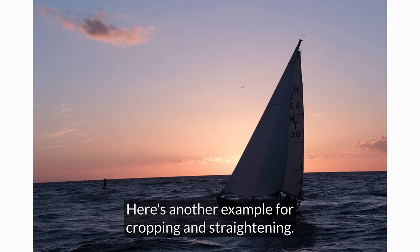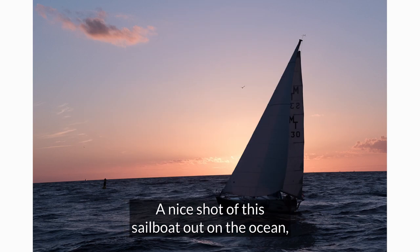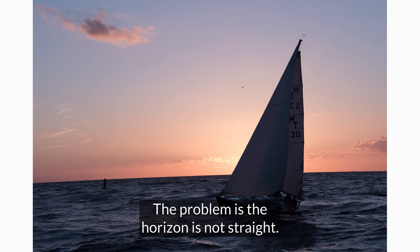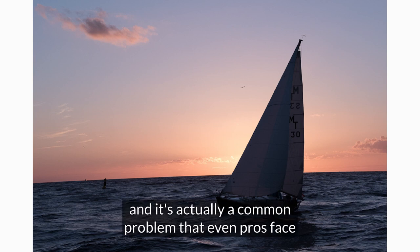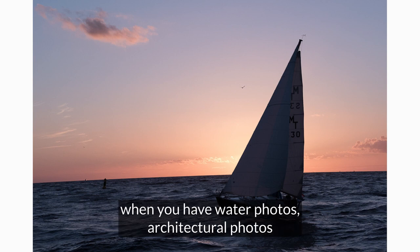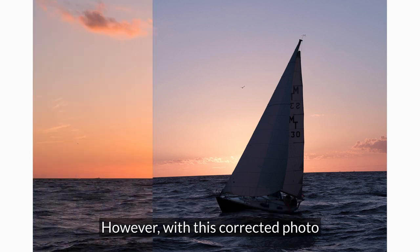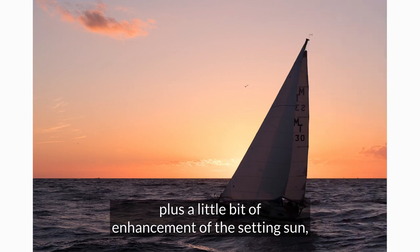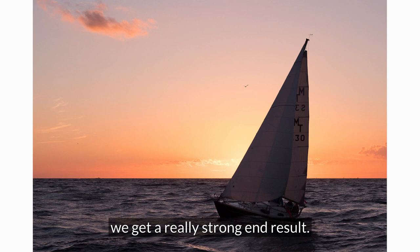Here's another example for cropping and straightening. A nice shot of this sailboat out on the ocean, but there is a big problem — the horizon is not straight. This is really critical and it's a common problem that even pros face, because it's really hard to get a straight horizon with water photos, architectural photos, or any other photo. With this corrected photo plus a little bit of enhancement of the setting sun, we get a really strong end result.